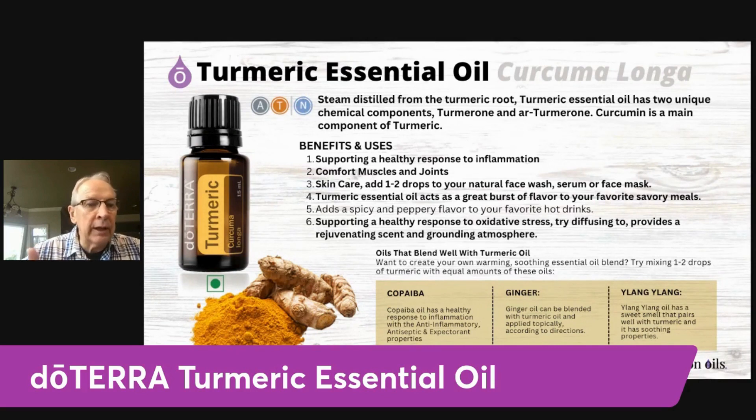Turmeric is also very good for cooking. You can cook with turmeric oil — you can actually add a drop of it to your favorite hot drink like a tea and give it a nice, spicy, flavorful aroma.